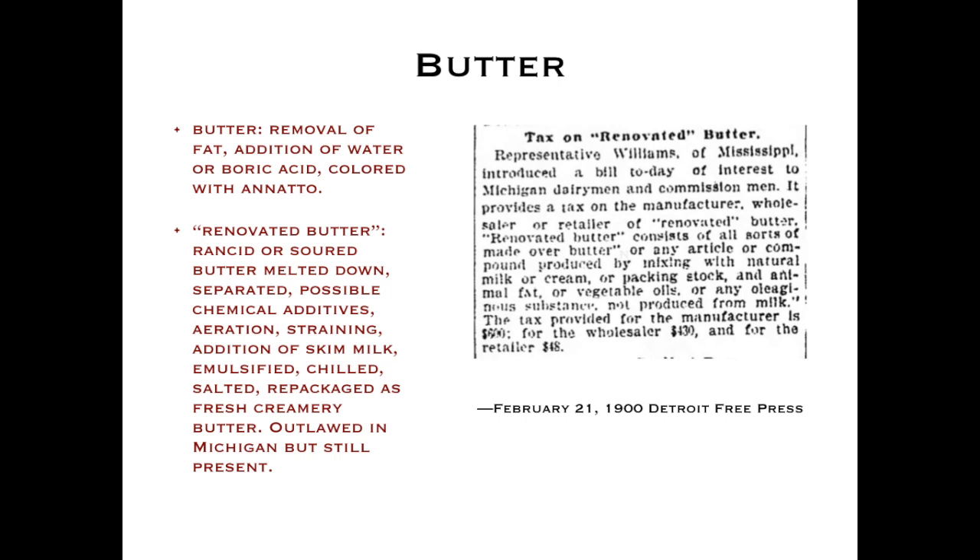The Free Press discussed a tax on renovated butter of interest to Michigan dairymen and milk sellers. Renovated butter consists of all sorts of made-over butter mixed with natural milk or cream, animal fat, vegetable oils, or any oleaginous substance not produced from milk.